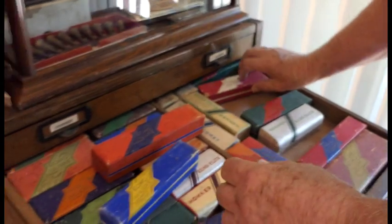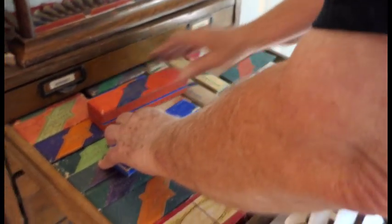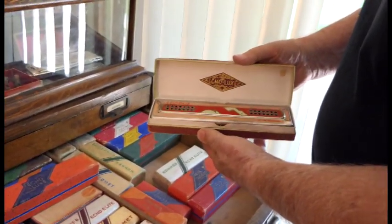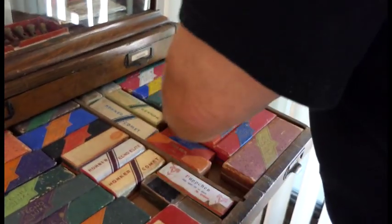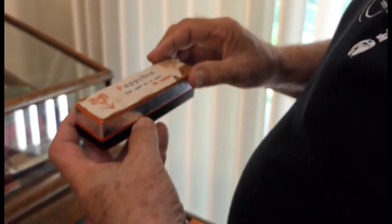I wish they would reissue some of those vintage designs. They could, but harmonicas don't sell, so that wouldn't be a blockbuster. This one is a kind of favorite of mine because it's an endearing term — like sweetie pie or something. It's called a 'poopsion.'